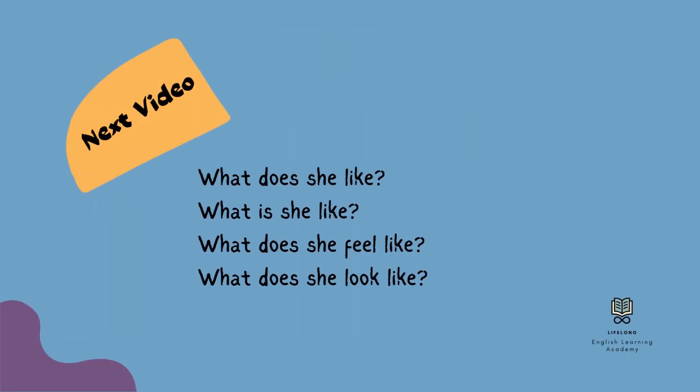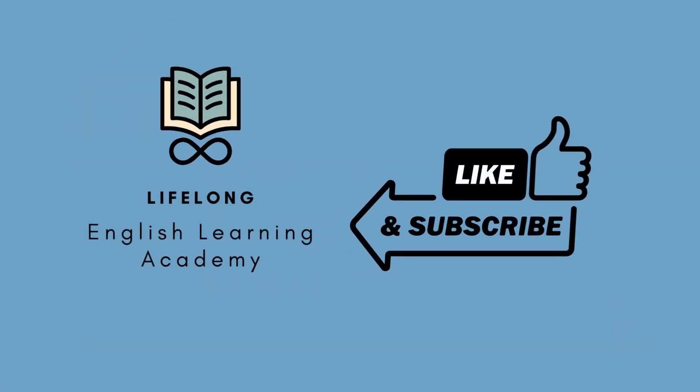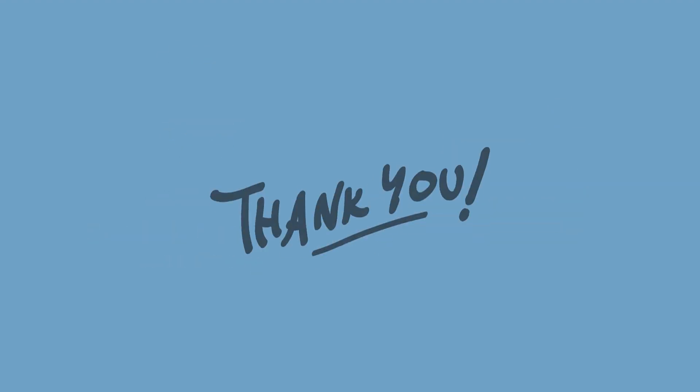This is the end of our video. In my next video, I am going to explain the differences of 'like' in questions: What does she like? What is she like? What does she feel like? What does she look like? Please subscribe to our channel to support us. Thank you.